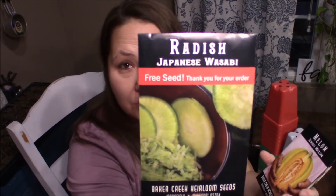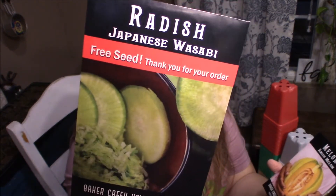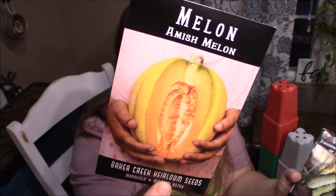My free seed this order was a Japanese wasabi radish. They change that up — they don't always have the same free seed, which is why it's so fun. I also got the Amish melon, which is like a musk melon or cantaloupe variety.